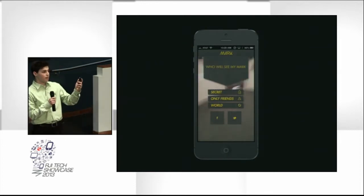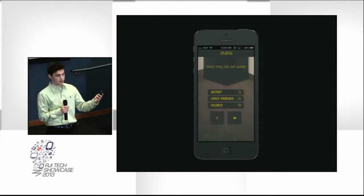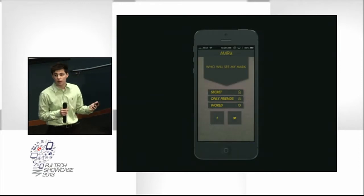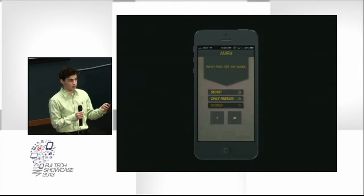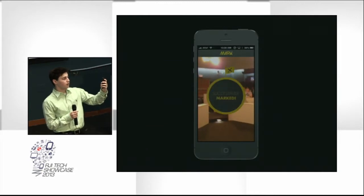Then I'll mark the location. This brings up a menu that selects the privacy. Say I only wanted my friends to view this — I could select Secret, which means only I can see this mark in the future. Friends means everyone on your Facebook friends list can see it. Or World, where everyone can see it. I'm going to make this a World Mark. And it animates right into the augmented reality view.